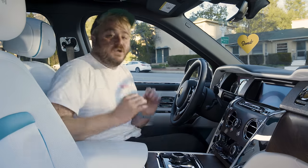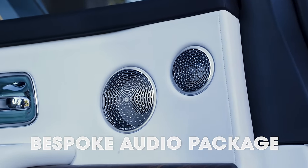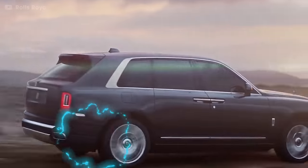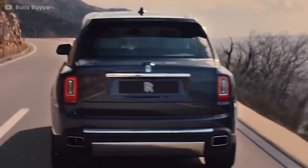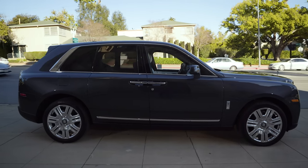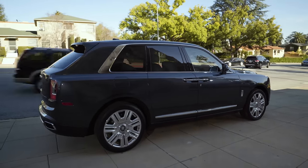The launch edition also comes with the bespoke audio package, which besides using insanely good tweeters, subwoofers, woofers, woofers, and growlers, also has microphones mounted all around the car that automatically adjust the audio levels to cancel out outside noise. The Cullinan is essentially a $400,000 pair of noise-canceling headphones.